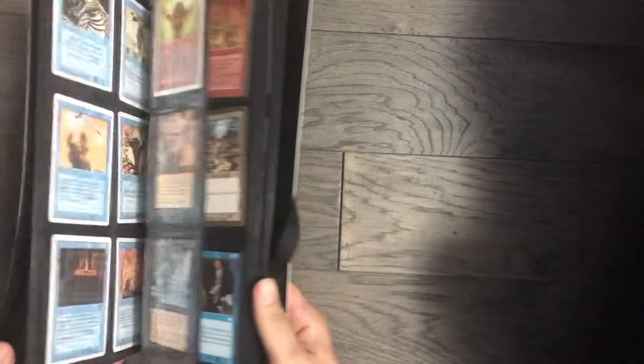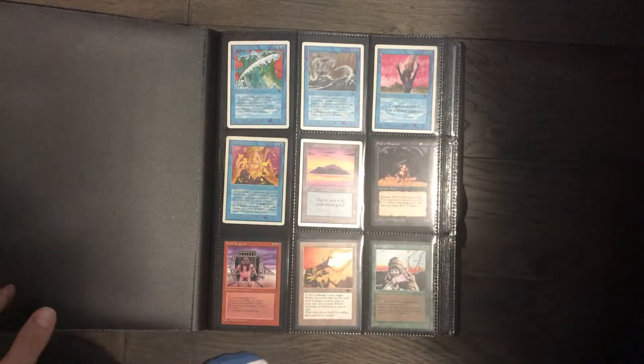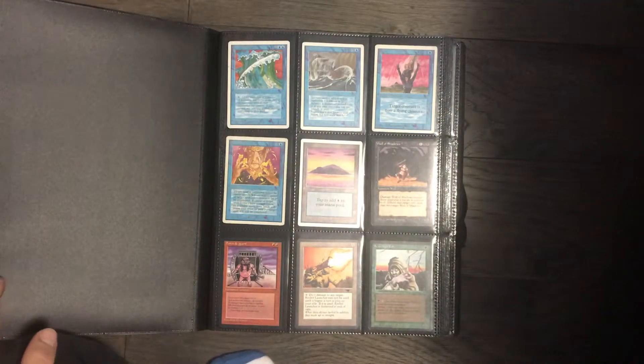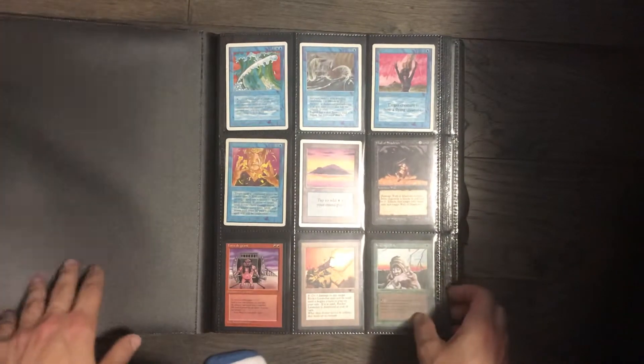Here's the binder that's going to be included, and all the pages are full. We'll go through it in its entirety. The first page is going to be some unlimited cards, some really older stuff — some Antiquities, some Legends, and The Dark.